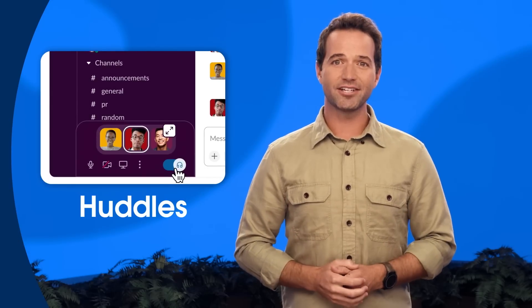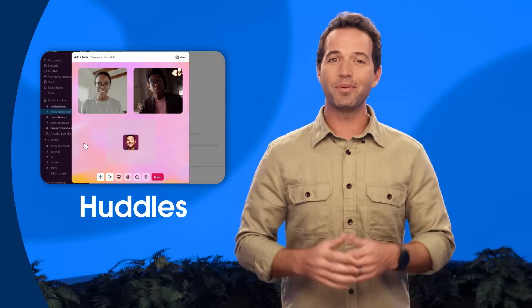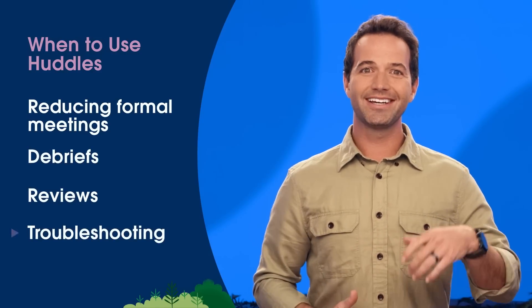Second, we have Huddles. Huddles are a lightweight, audio-first way to communicate right inside of Slack. With just the click of a button, you can invite an entire channel, a group of people, or even just a single person into a live sync. There's no pressure to meet for a certain amount of time, like those dreaded 60-minute calendar blocks. That way, you can meet for however long is needed to get the job done and then move on. Huddles also allow for multi-person screen sharing, a dedicated thread to take notes, and animated emoji and stickers. Here at Salesforce, we love using Huddles to reduce formal meetings, especially for debriefs, reviews, troubleshooting, or brainstorming.